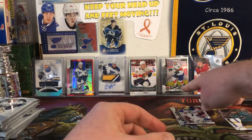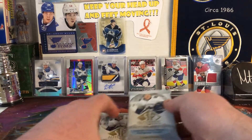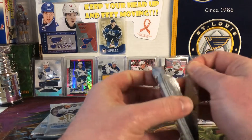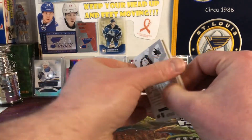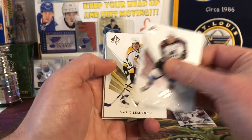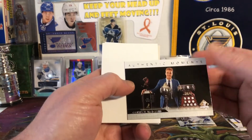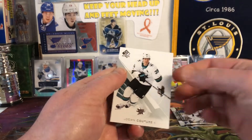No Owen Tippett, but I pulled him the other day so I was happy with that. Let's get this Future Watch — let's either get a Vince Dunn, Ivan Barbashev, or Owen Tippett Future Watch out of these. Nathan McKinnon, Mario Lemieux, Connor McDavid and all his trophies again.